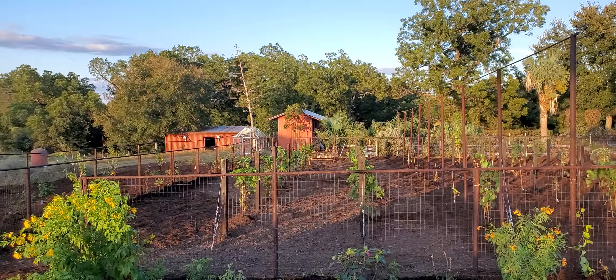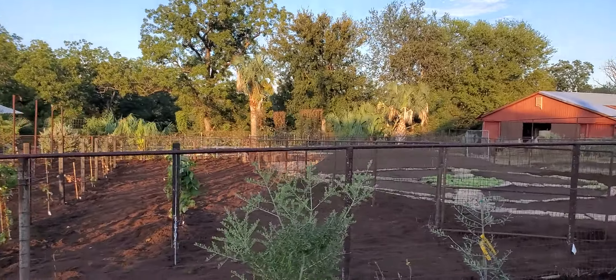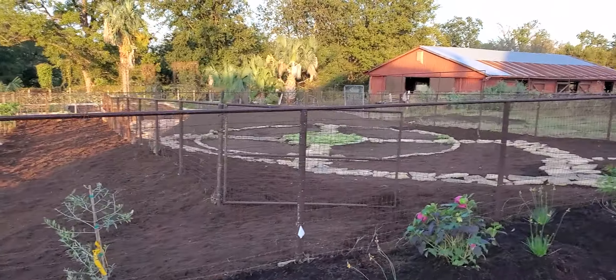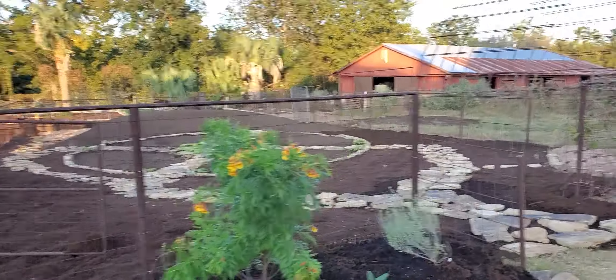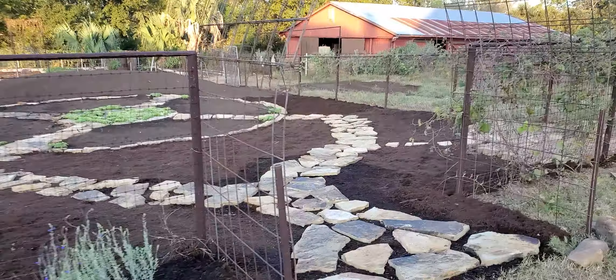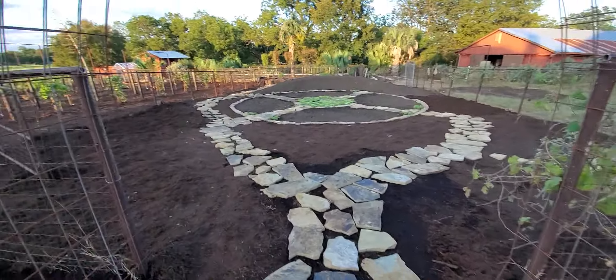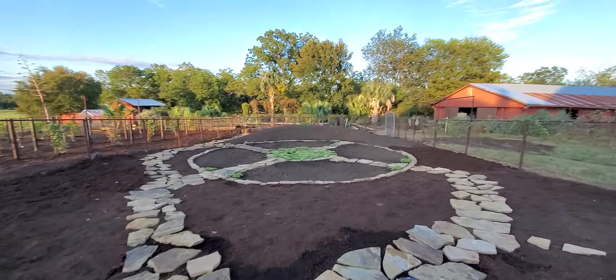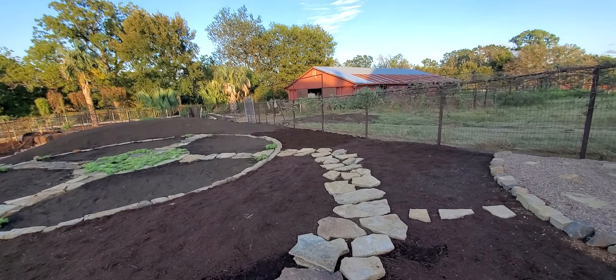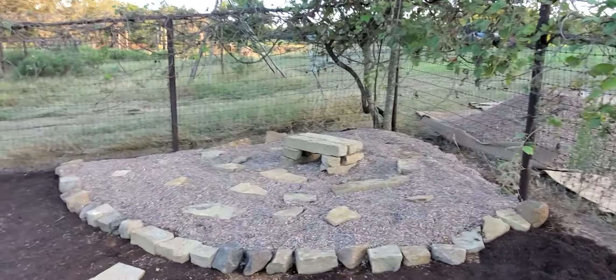And we're going to go over to the — it's called a medicine spiral, I believe. I don't always get the name right. But check this out. You walk in here and you've got your little bench over here if you want to meditate or whatever.